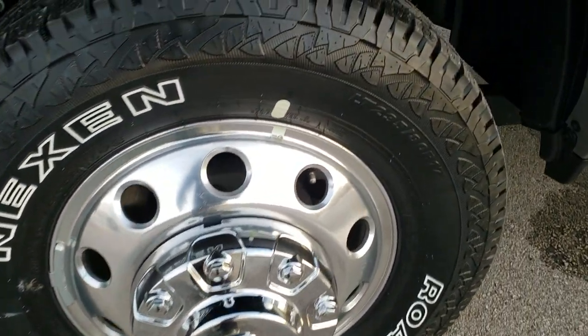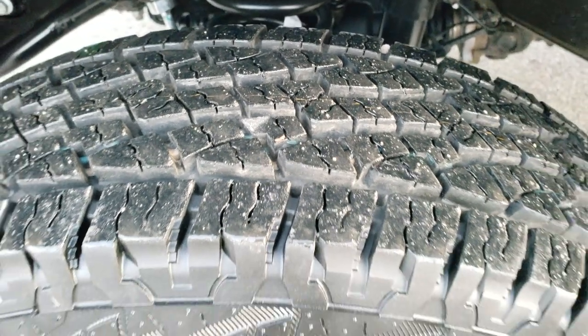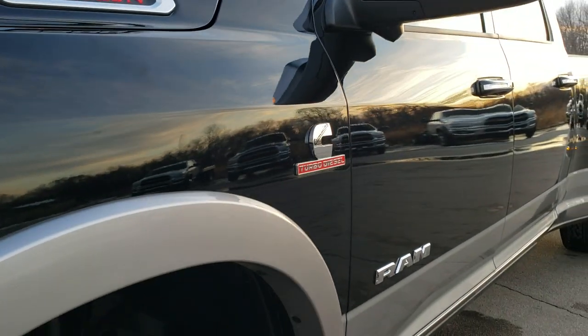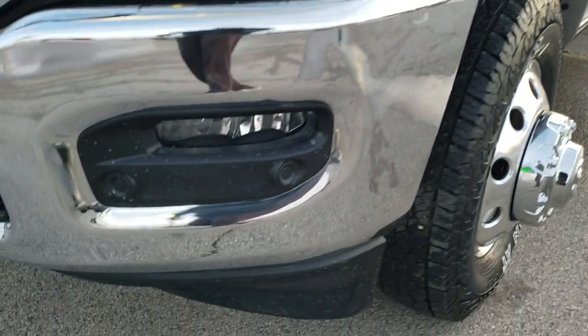It has the Nexen Rodian LT2 35/80R17 on-road/off-road tires and polished aluminum rims. You get the two-tone paint — diamond black over billet silver — which is new for this year in this body style.